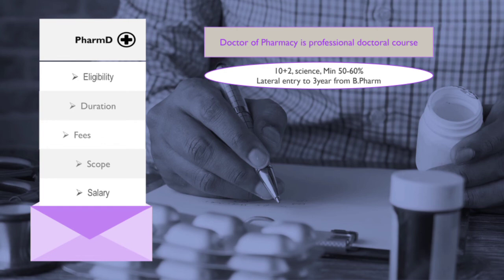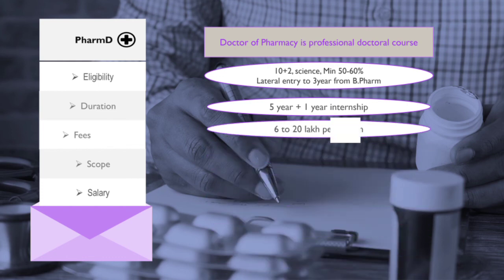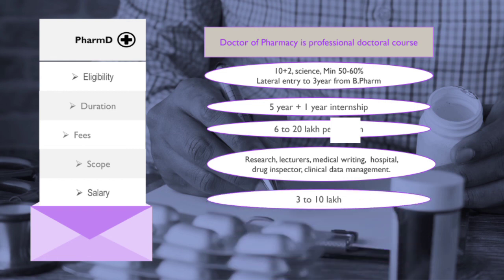To be eligible for Pharm.D, you must be 12th pass in a science background with a minimum of 50 to 60 percent from any recognized board. If you have done B.Pharm, you can get lateral entry into the third year of Pharm.D. The duration of this course is five years of academics plus one year of internship. The fee may vary from 6 to 20 lakh. Job options include medical writer, teacher, pharmacist in hospitals and clinics, clinical data management, and drug inspector.